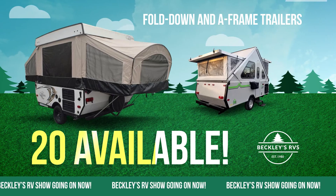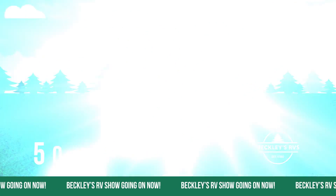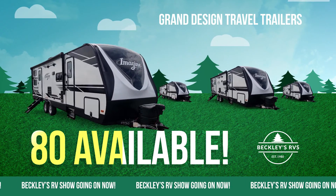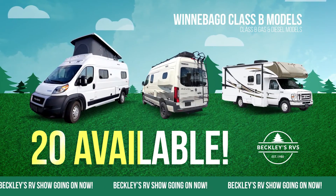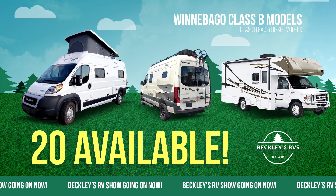Shop fold-downs and A-frame trailers like the Coachman Clipper, or check out our teardrop trailers. We also have 50 bunkhouse travel trailers and over 80 grand design travel trailers. And don't forget to check out our Winnebago Class B models like the Gas Solis, Diesel Revel, and Class C Mini Winnie.